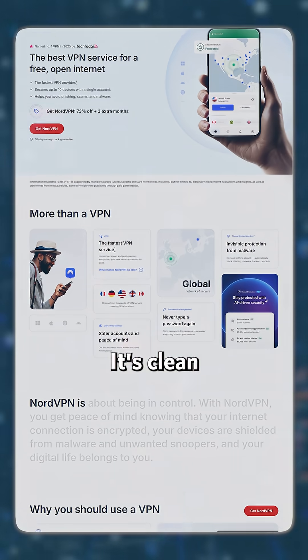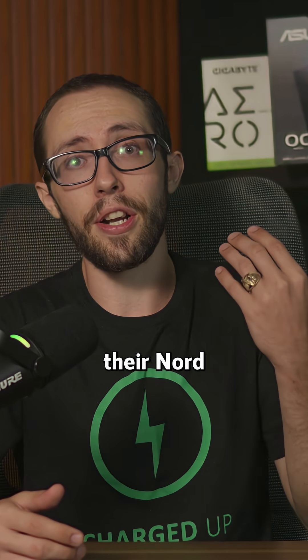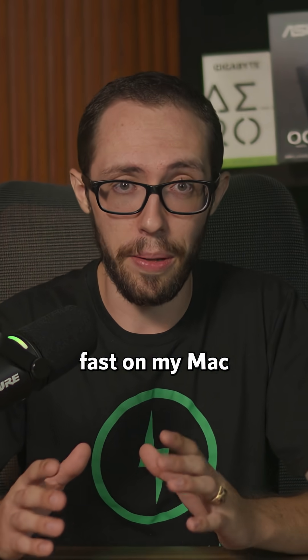First up, NordVPN. It's clean, responsive, and doesn't feel like a port from another OS. I particularly liked their Nord Linux protocol because it was consistently fast on my Mac Studio.